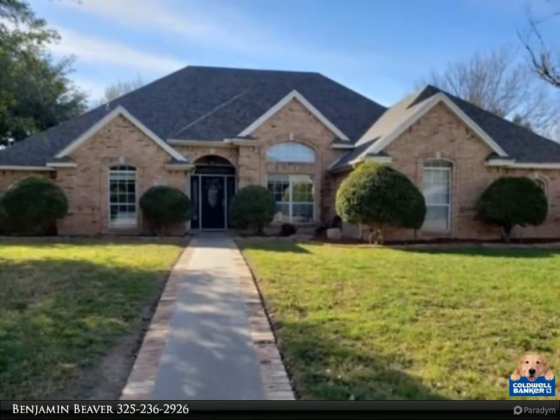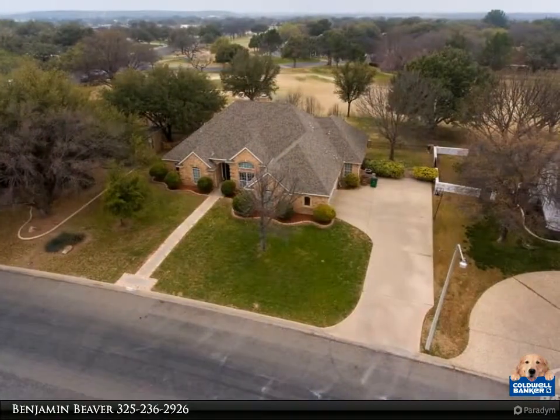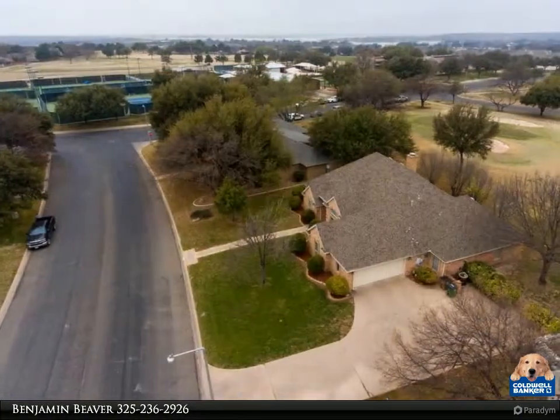This 4-bed, 3-bath sits on the 18th green of the Bentwood Country Club Golf Course. There is not a more ideal location for Bentwood living — less than half a block away from the clubhouse, workout facility, golf course, tennis courts and more.